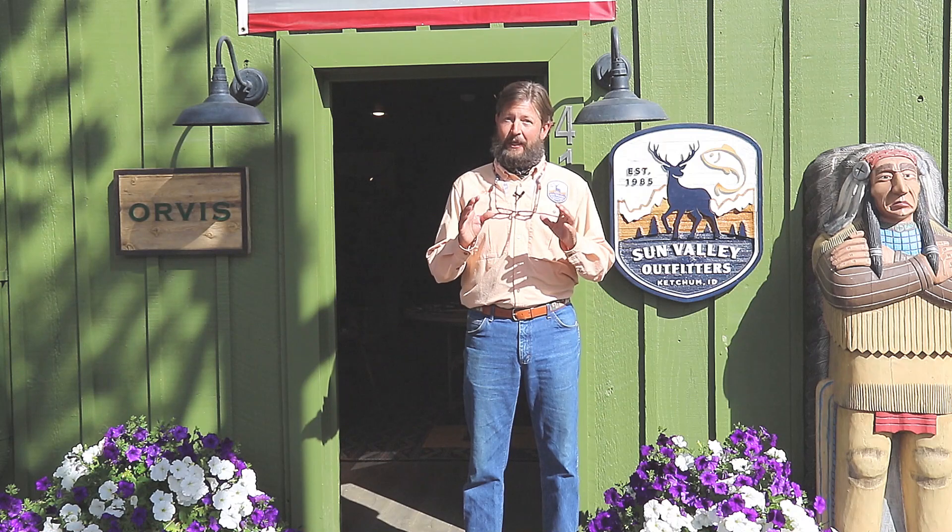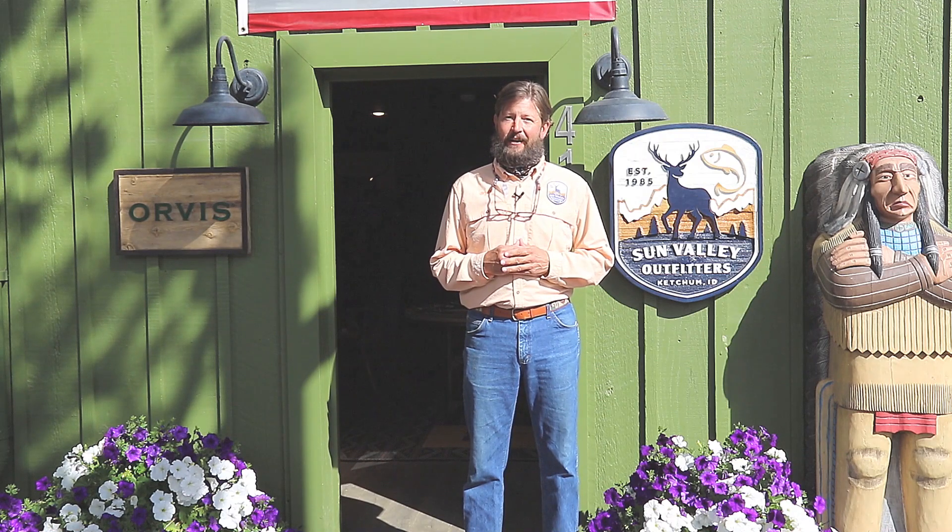Well, this is Bryant coming to you with your weekly video fly fishing report, and I'll see you on the river.